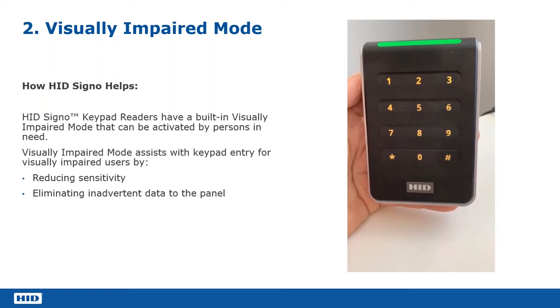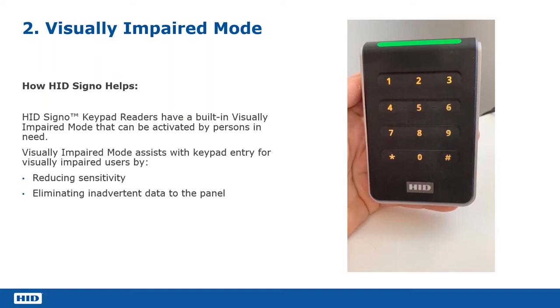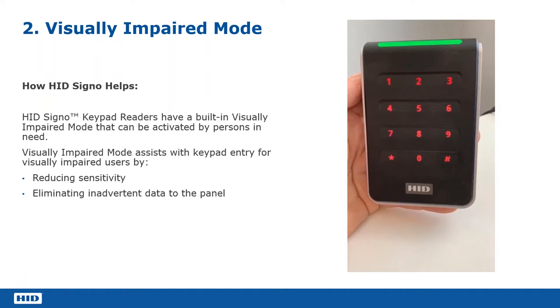When you put it into visually impaired mode, not only does it change the colour of the backlight, which makes it a lot easier to see, but the first thing it does is it sends a reset command down to the access control panel. That reset command means that if you've made an error entering your PIN while trying to enable visually impaired mode, it clears that message so you start from scratch. It also desensitizes the keypad, so you then have to have a more definite press. When you find the key and give it a definite press, it's acknowledged by a beep so you know you've actually pressed it.